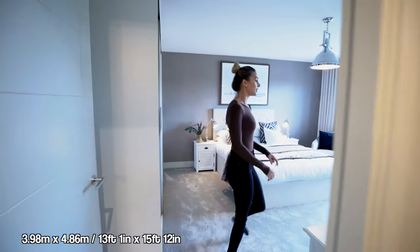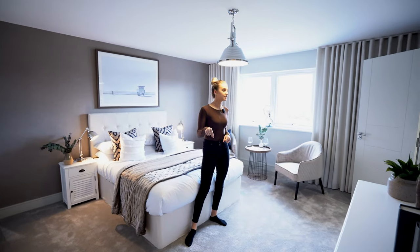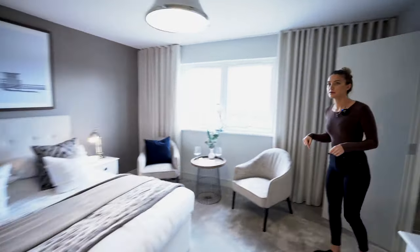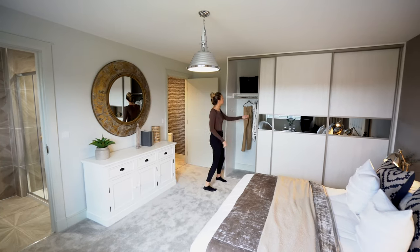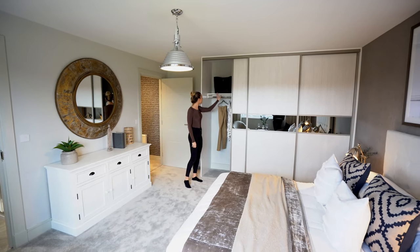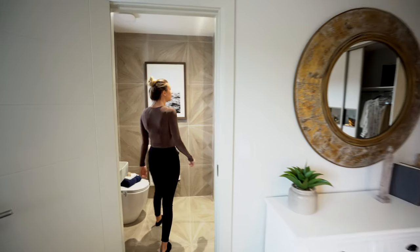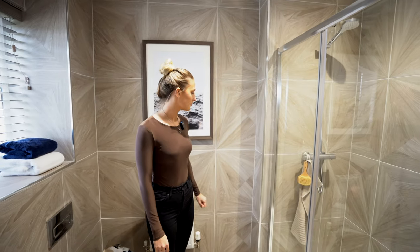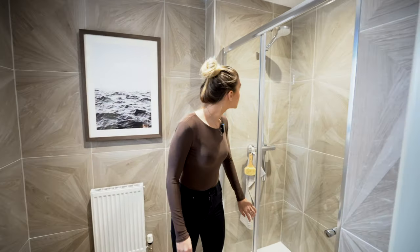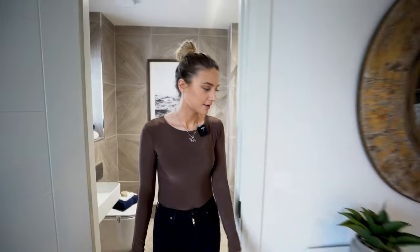The next bedroom has an en suite — so there are two bedrooms with en suites in this house. It's a good size with a view to the garden. Lots of built-in wardrobe space here with a rail. The en suite has a very interesting tile — it almost looks like wood. Nice and modern, good size.